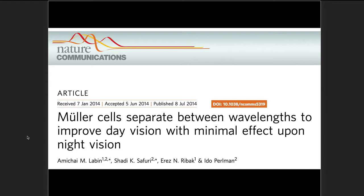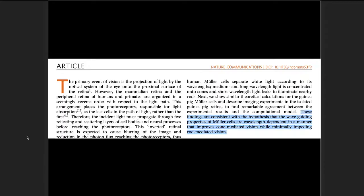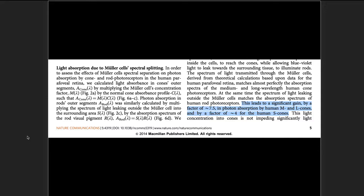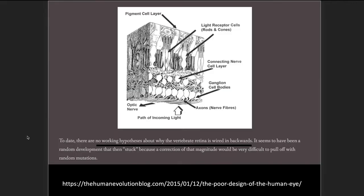The Nature Communications paper, 'Mueller Cells Separate Between Wavelengths to Improve Day Vision with Minimal Effect Upon Night Vision,' states: 'Light propagation by Mueller cells through the retina can be considered an integral part of the first step of the visual process, increasing photon absorption by cones while minimally affecting rod-mediated vision.' Their findings indicate waveguiding properties are wavelength dependent in a manner that improves cone-mediated vision — leading to a gain by a factor of about 7.5 in photon absorption by medium and long wavelength cones, and about 4 for short wavelength cones.